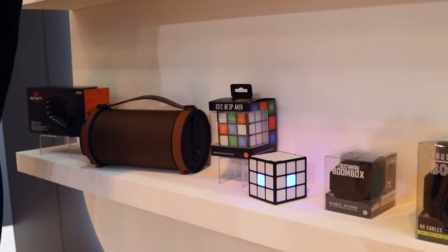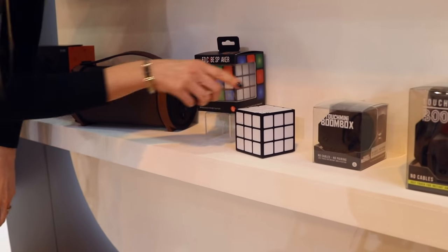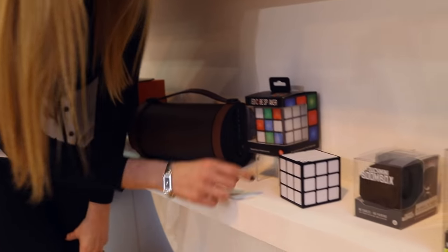Going retro, down here we have got the LED tube speaker. Listen to your favourite tracks, your favourite songs, your favourite audio books, and enjoy a little light show at the same time.